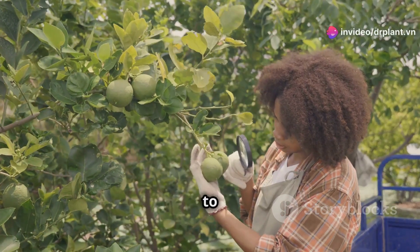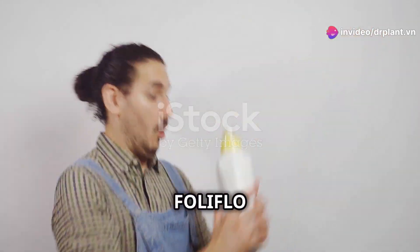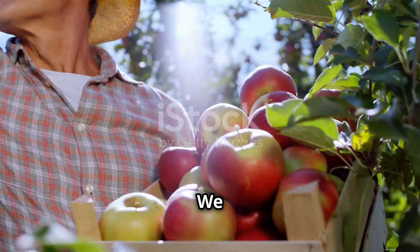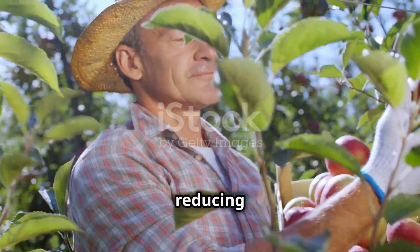Hello fellow farmers. Today I want to share a secret to dramatically reduce flower and young fruit drop. It's FoliFlo Excellence, a safe and high-quality leaf fertilizer. We all know that flower and fruit drop is a big worry, significantly reducing crop yield.